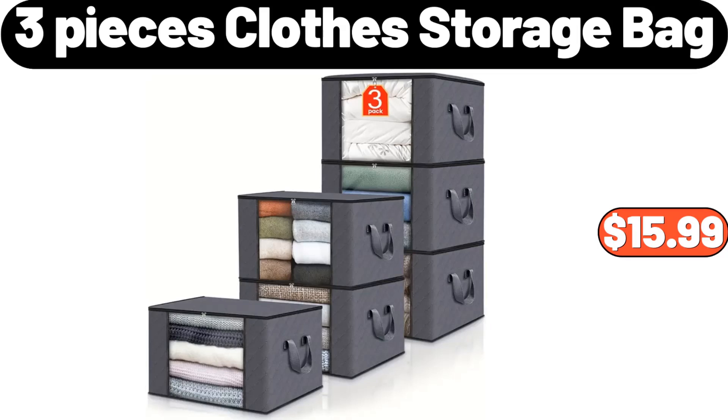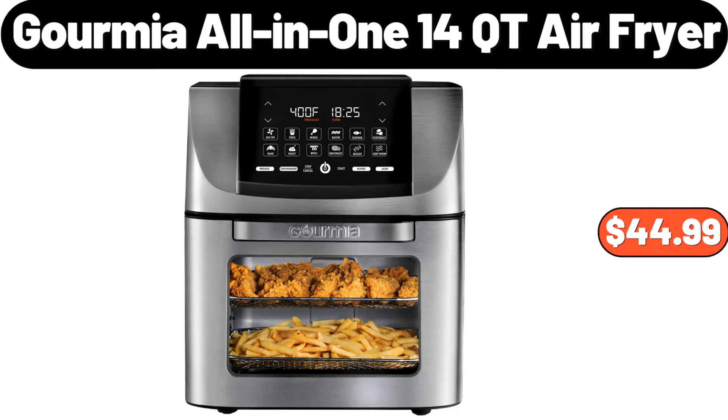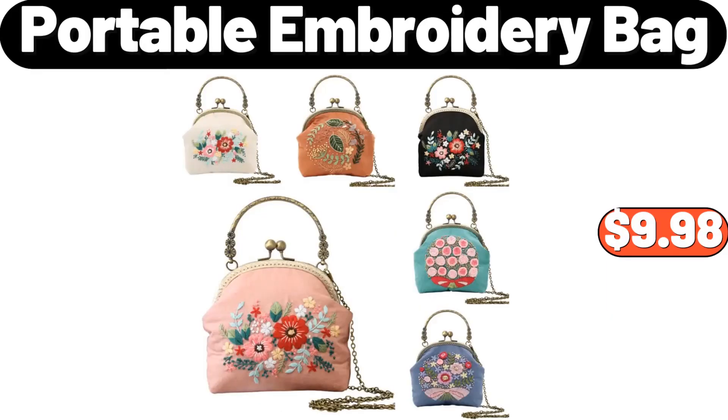Three-Pieces Clothes Storage Bag, $15.99. Glass Jar Candy Dispenser with Scoop and Stainless Steel Lid, $7.99. Gourmia All-in-One 14 Qt Air Fryer, $44.99. Portable Embroidery Bag, $9.98.